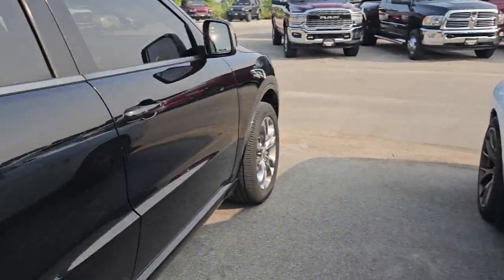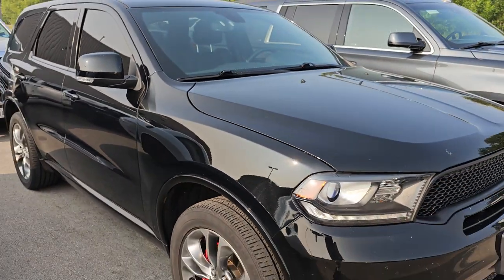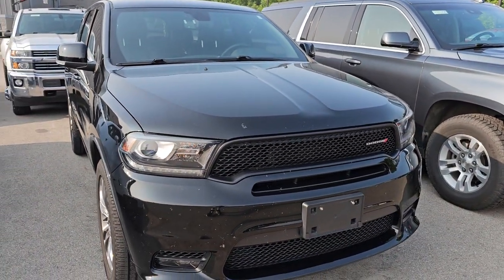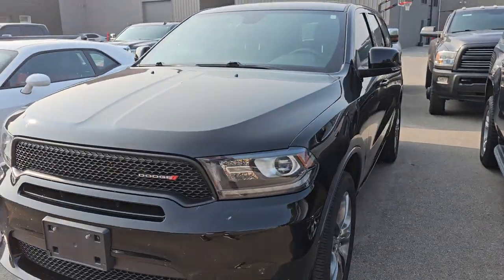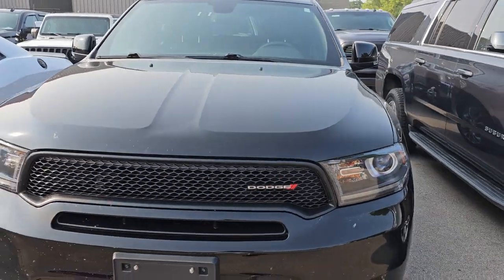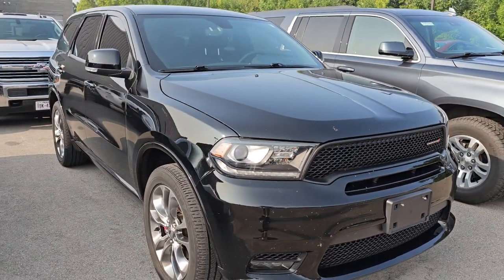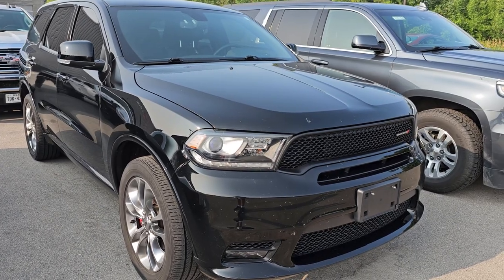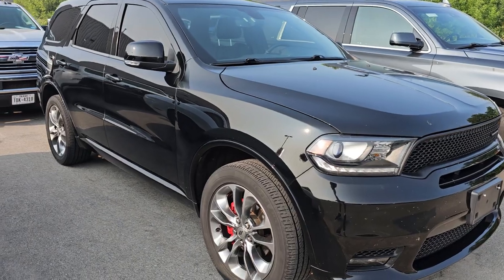Another hot vehicle we're going to get right to this morning is this 2019 Dodge Durango GT+. It's got the 3.6 in it and right around 40,000 miles as well. We actually got a bunch of leads on this one already. This one came in on trade on that RT we had with the Brembo brakes — that was the tow and go package. This one's just a plain GT+, but still really a good looking vehicle.